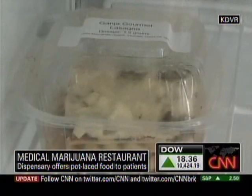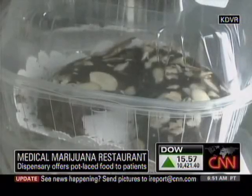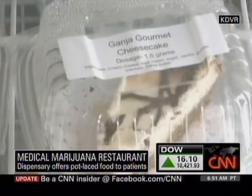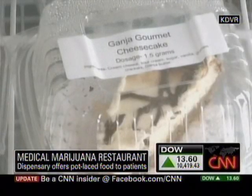The menu is extensive: lasagna, hummus, and pizzas, but they also serve desserts like cheesecakes, brownies, and a New York treat called almond horns. It's also pricey — a brownie is ten dollars, and a dozen lemon meringue tortellettes is a hundred twenty dollars.